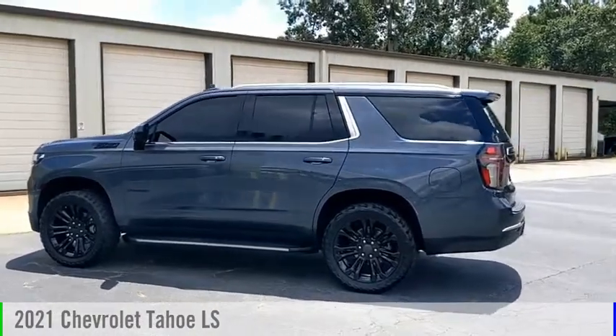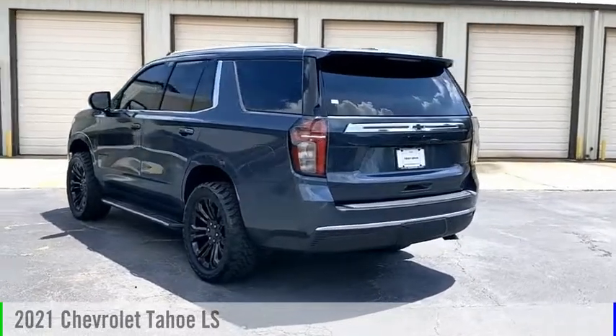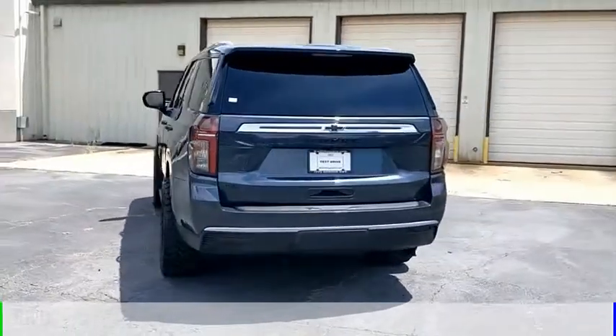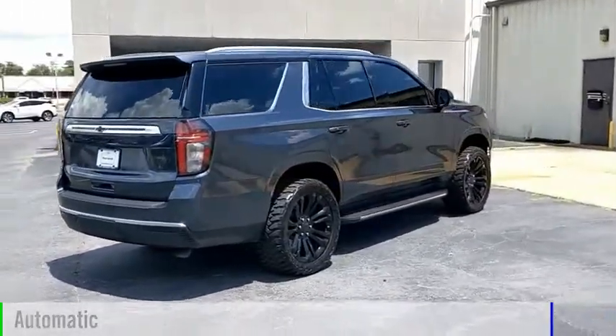Looking for the right vehicle? Check out the 2021 Tahoe. This vehicle is powered by a rear wheel drive, 8-cylinder, 5.3-liter engine, and comes with an automatic transmission.